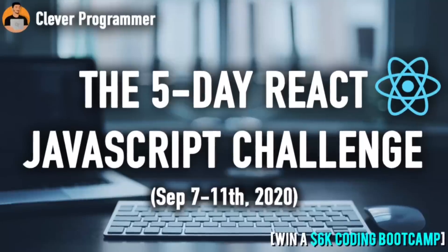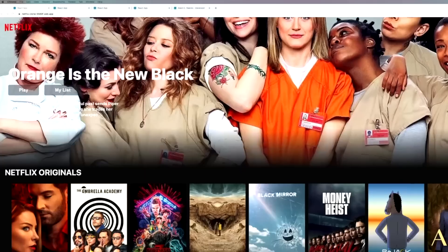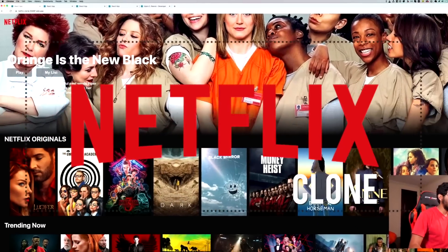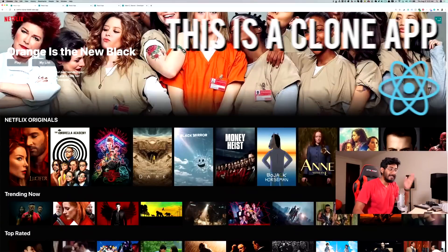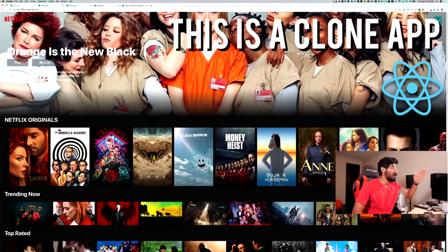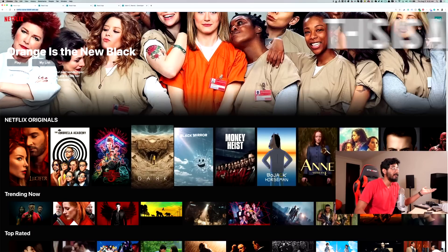Do you want to join a five-day React JavaScript challenge? These are a lot of the apps that we've actually been making with React.js on our channel at Clever Programmer, and this is not real Netflix — this is a clone that was actually built using React. Would you like to make apps like these?